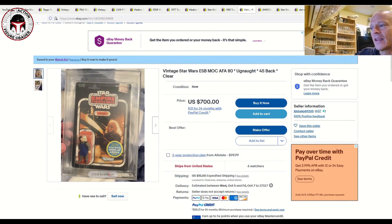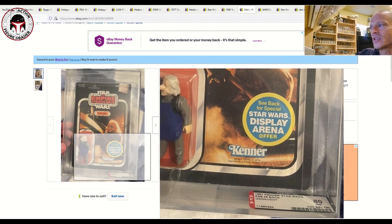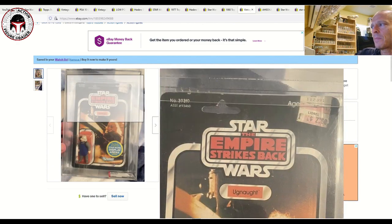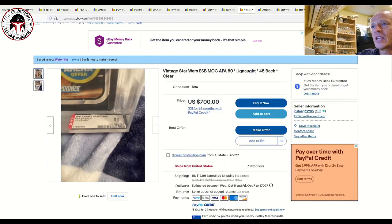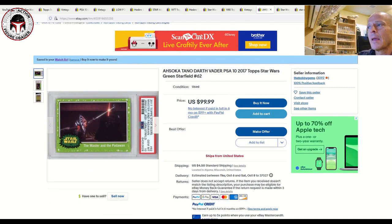Next up is an AFA 80 Ugnaught 45-back, with sub-scores all at 80 — card, blister, and figure all got 80. This is the Star Wars Display Arena clear blister. It is punched with a Lionel price sticker. The seller does not show the back of the card so maybe ask for extra photos. It's listed for $700 with $15 shipping, six watchers, and also make an offer. If you can pick it up for $600 or under — ideally $550 — I think that's a great price for this beautiful clear blister card.